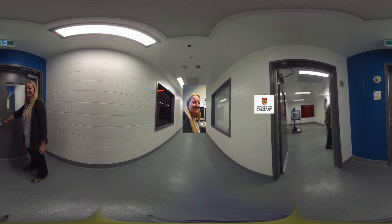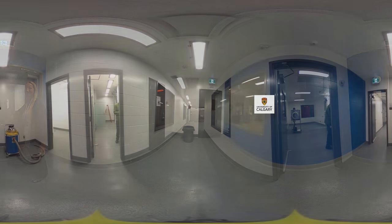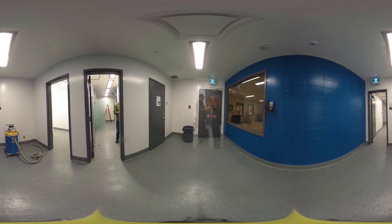My name is Cathy McCoy. I'm a professor here at the Cummings School of Medicine in the Snyder Institute, and we are here to look at our new germ-free notabiotic facility. We're very excited about this facility because it's going to provide us the opportunity to harness the power of the microbiome to prevent and treat diseases.